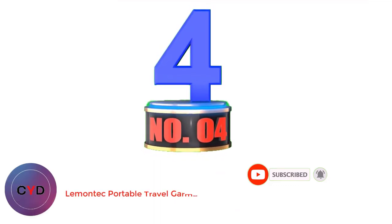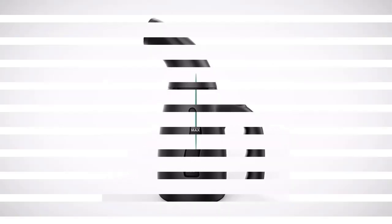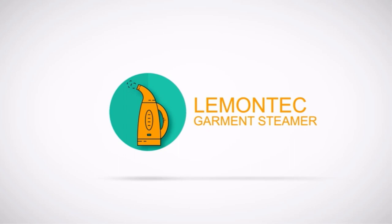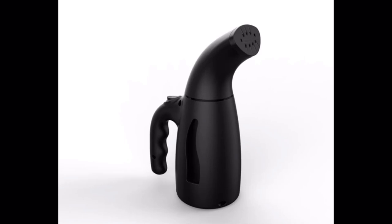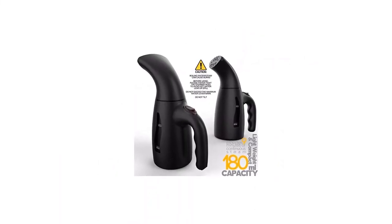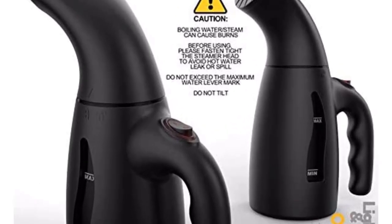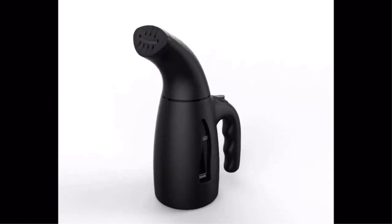Number 4: Lamontac Portable Travel Garment Steamer. The Lamontac Portable Travel Garment Steamer is highly rated because of its size and quick heat-up time. It has a 180-milliliter capacity and only takes 70 seconds to heat up. Once heated, it offers up to 9 minutes of ironing time. It even includes an automatic shut-off feature if the water level is too low or the steamer gets too hot, and a built-in two-point cable so an extension cord isn't necessary. Weighing only 1.2 pounds, you'll barely notice it in your luggage.